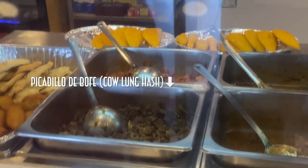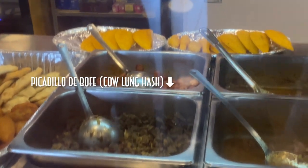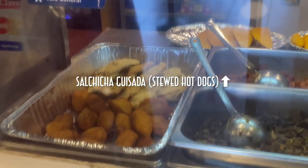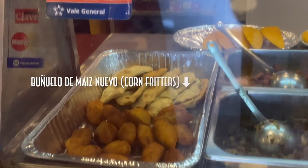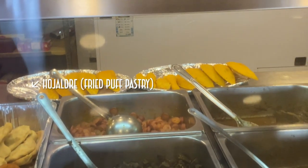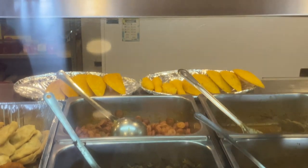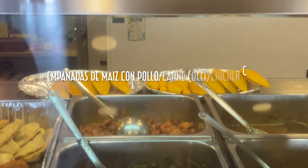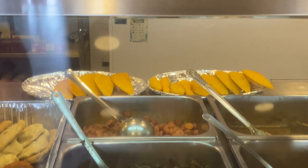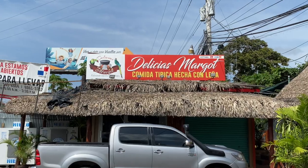Over to the left we have picadillo de bofe, which is chopped cow lung, and behind it salchicha guisada, which is stewed hot dogs. We have bunuelos de maiz nuevo, which are corn fritters, and behind it the all-popular ojaldre, which is a fried puff pastry. And then empanadas de pollo y carne, which are beef and chicken empanadas.